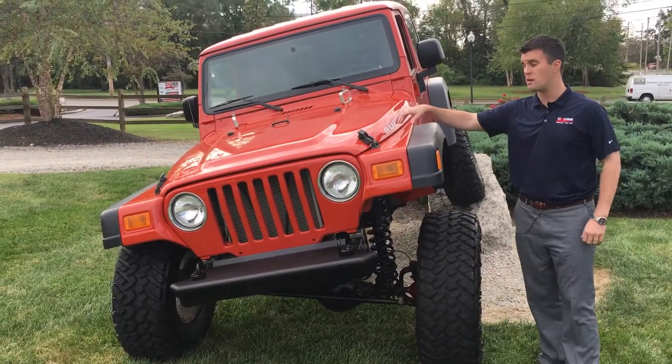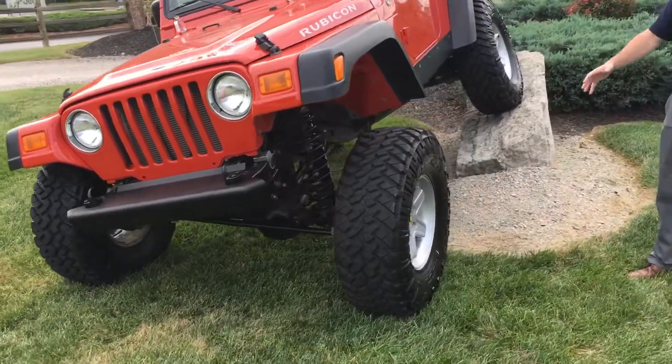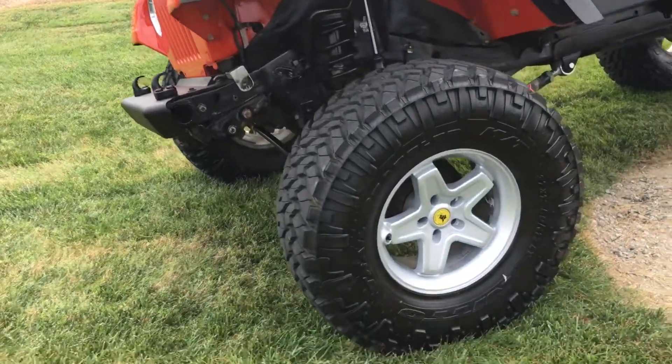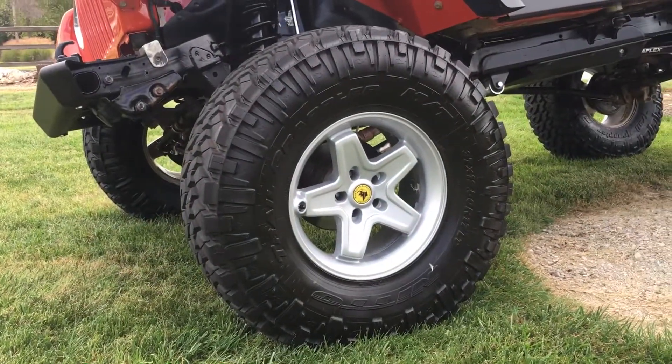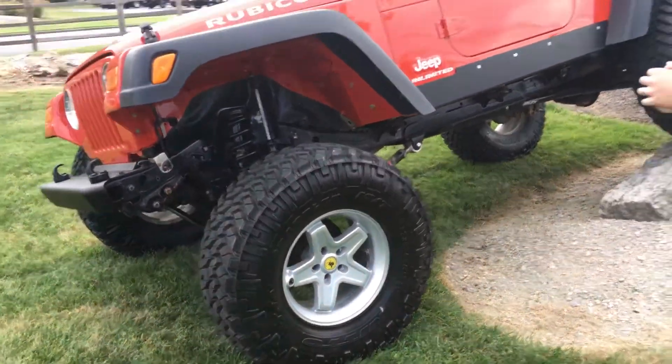We also trimmed the hood to match with the fender flares. Now on the side with the wheels, these are also AEV — they're AEV TJ bolt pattern silver pentler wheels that we refinished. We wrapped these wheels in some 37-inch Nitto Terra Grappler tires.